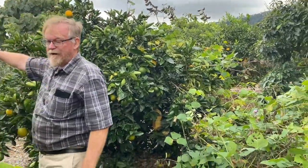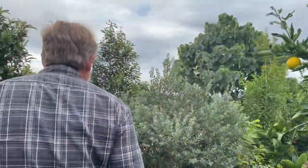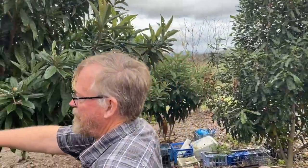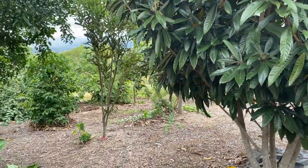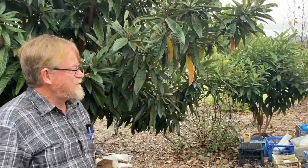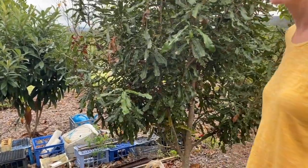This one over here is a native macadamia — that was the one they propagated commercially. So there's one there and another one here. This is the bush nut macadamia, what they call it. We were just able to get a few of those.